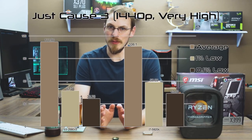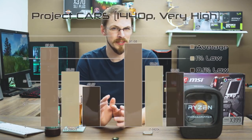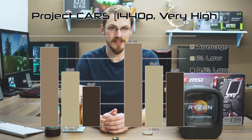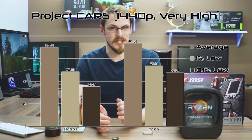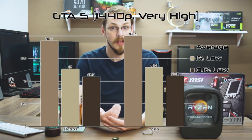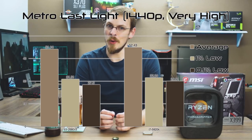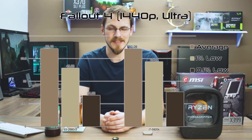Moving into actual gaming, it turns out 1440p is kind of a great equalizer here as well. Just Cause 3 and Project Cars both show slight advantages in both average and low frame times on the 5820K versus the Xeon, but we're only talking a difference of 5-6 FPS. Not enough for anyone to notice, even on the low side of things, and in neither game was there any noticeable stuttering. The other titles tested show practically identical numbers to one another, varying only by 1 or 2 FPS in each test.